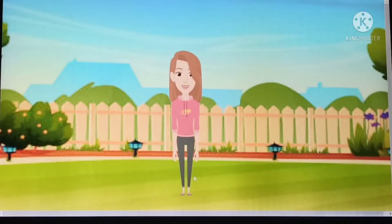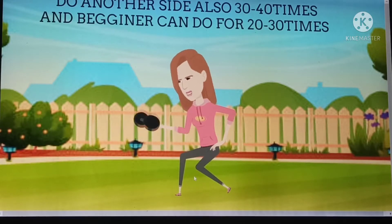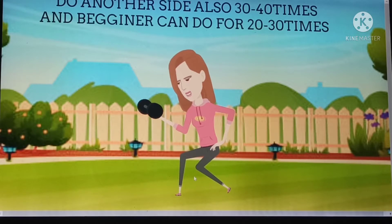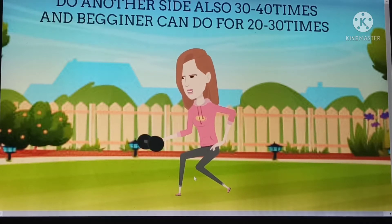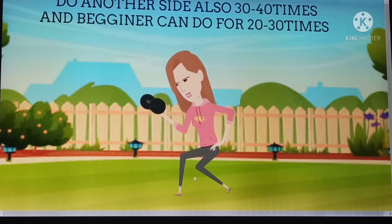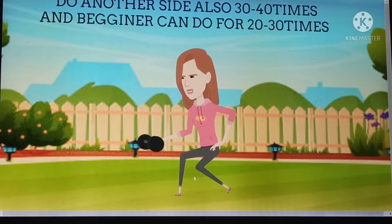Now do another side. I want to tell one thing — nothing comes easily, and the same is true even for height. Height does not come in one second or one month, so try hard always. After trying hard, the moment when you see changes, the happiness is more and you will feel good, but that happens only when you try hard.